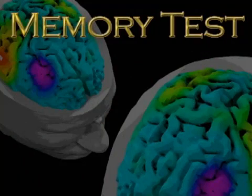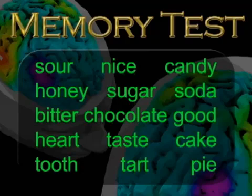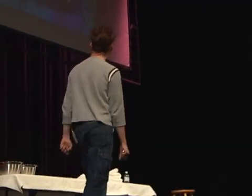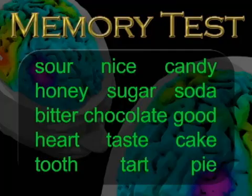The words are: sour, nice, candy, honey, sugar, soda, bitter, chocolate, good, heart, taste, cake, tooth, tart, pie. You have one minute to write down as many of those as you can possibly remember.